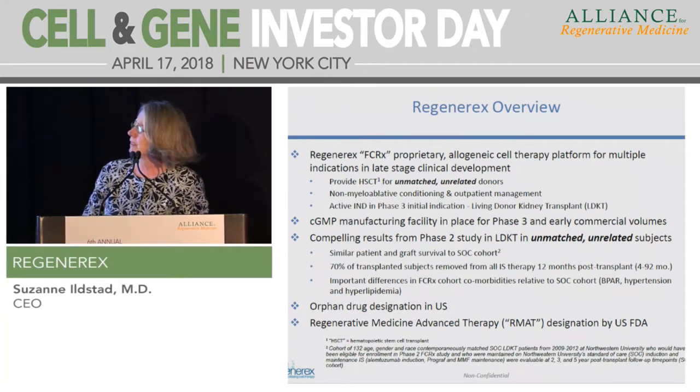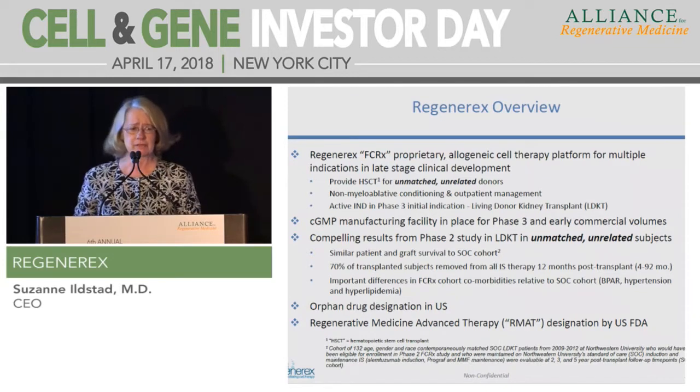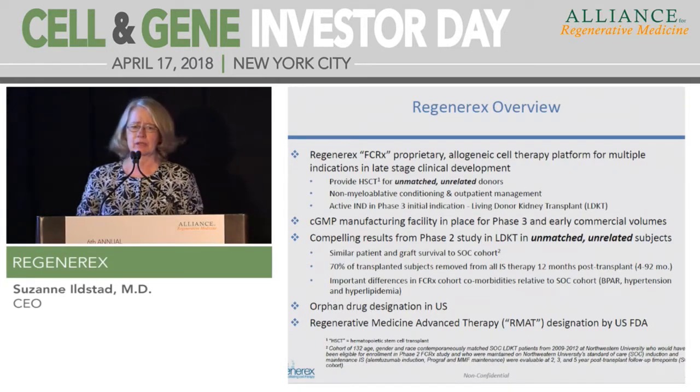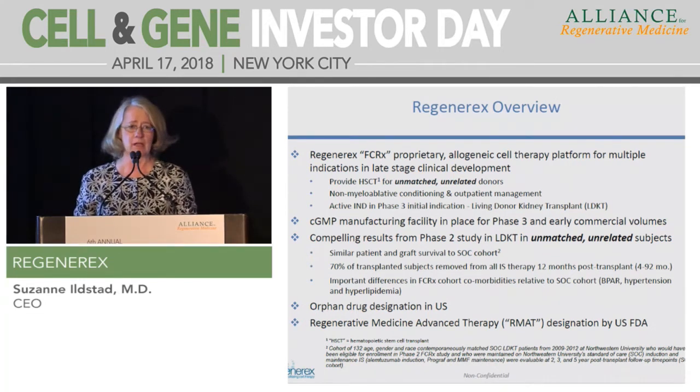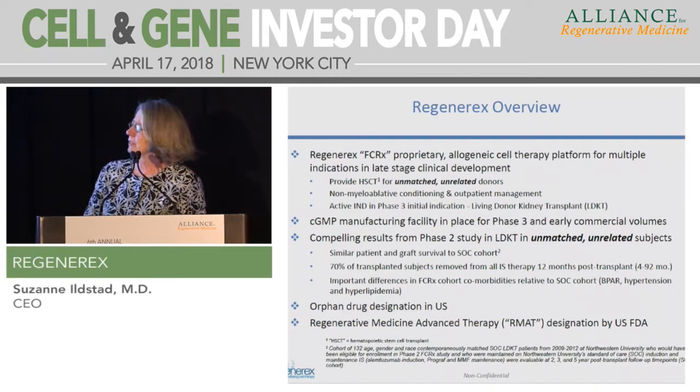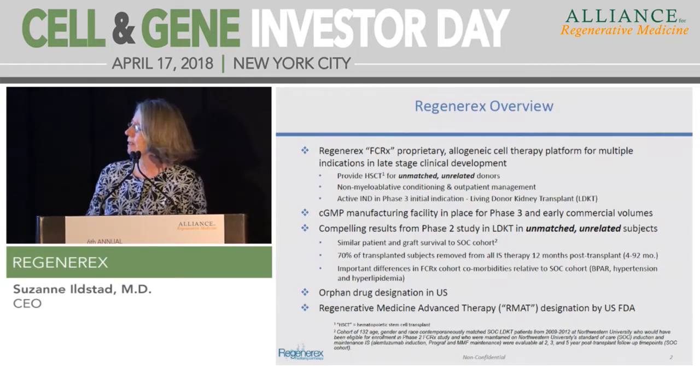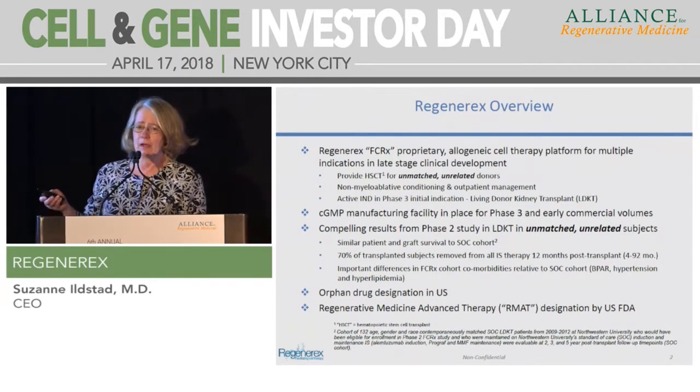We have a GMP Phase III and commercial-ready manufacturing facility, and very compelling results from our Phase II study compared to a standard of care cohort transplanted at the same time as our patients. Seventy percent of our transplanted subjects have successfully been removed from all immunosuppressive therapy 12 months post-transplant, with follow-up ranging from four to 92 months. We have very significant differences — absence of rejection in our cohort compared to about a 30% incidence of biopsy-proven acute rejection within five years in the standard of care patients.